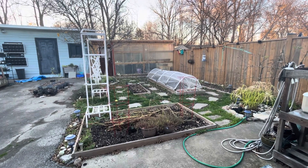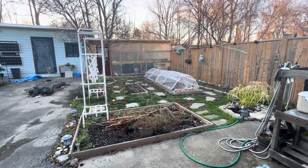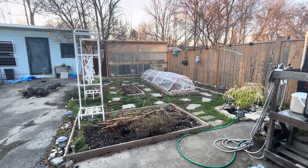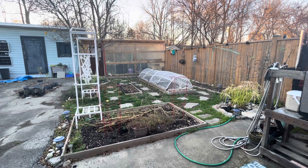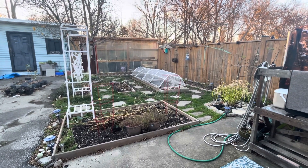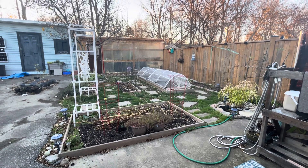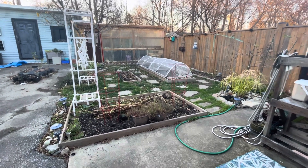Hello! Long time no see? Welcome back to the garden. It is November 19th, 5 degrees Celsius outside, getting down to minus 1. Fall is in full effect. The garden is shut down and that's why you haven't had very many updates from me because there's not a whole lot happening.